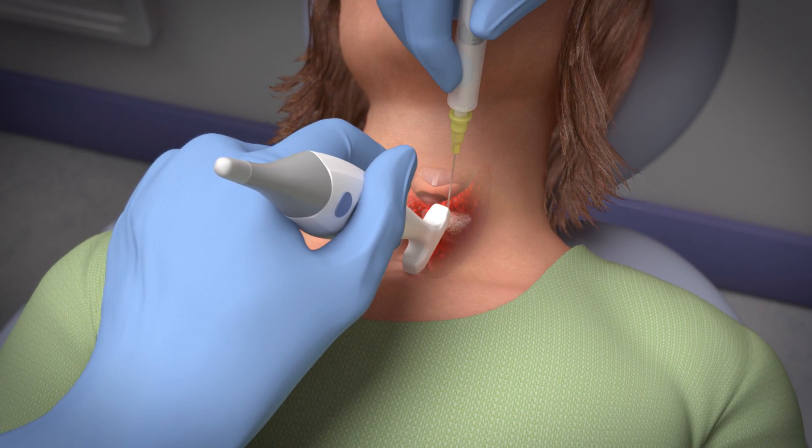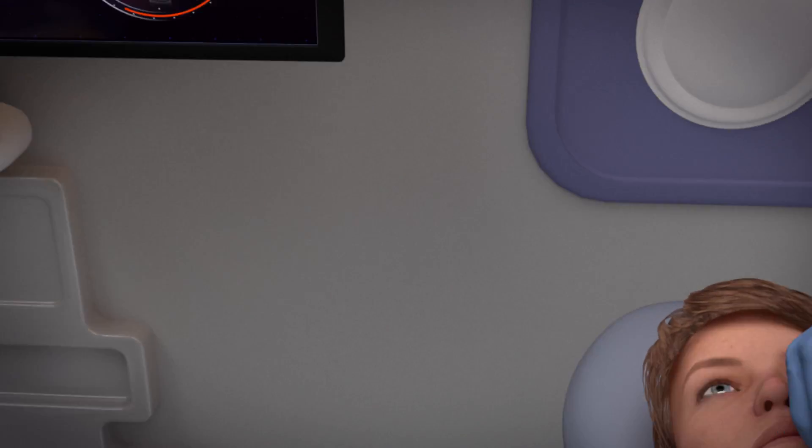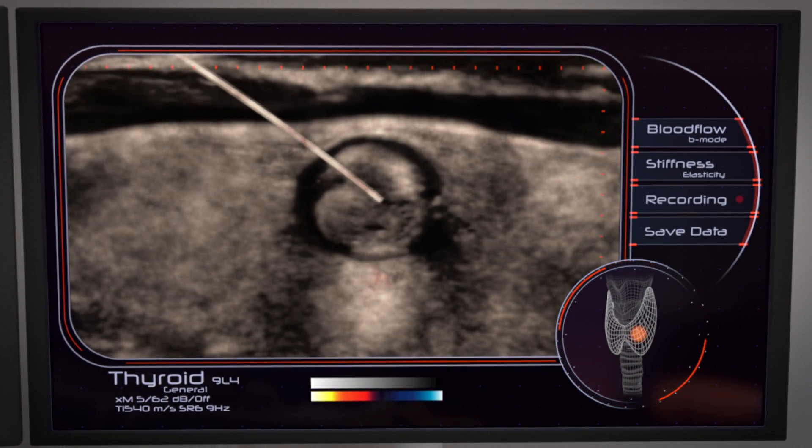About a minute later, the doctor will use the same size needle to collect a tissue sample from your nodule. The doctor can see the needle on the ultrasound screen at all times.